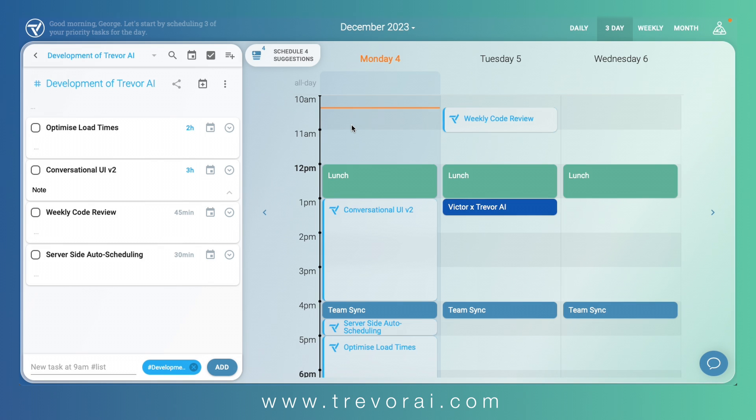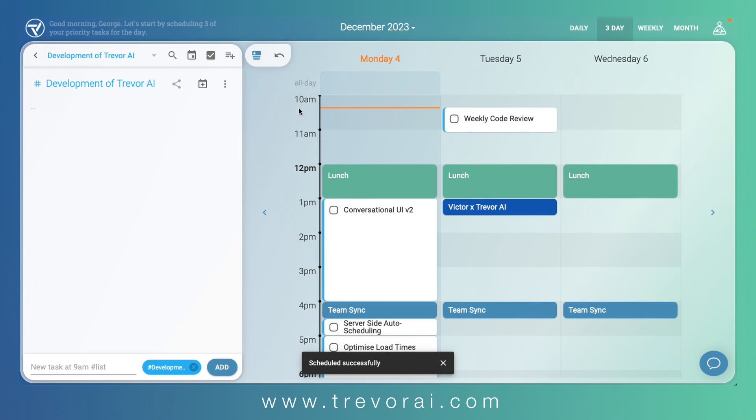You can accept or hide individual suggestions, or you can simply schedule them all with a single click. Suggested times are always based on your current calendar scope, which in our case is Monday to Wednesday.